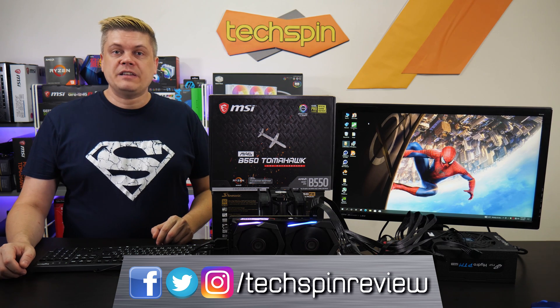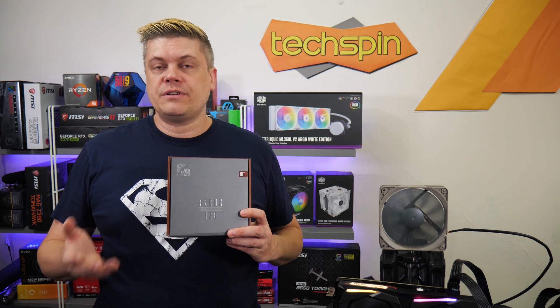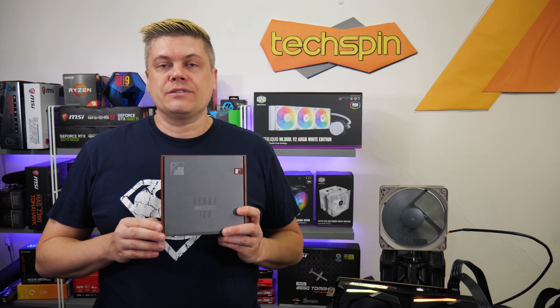Follow us on Twitter, Instagram, and Facebook at TechspinReview, and we have posts up at TechspinReview.com. We have tech reviews on the channel so be sure to check those out too. Thanks to Noctua for being our sponsor with this episode, with an extensive lineup of high static pressure fans perfect for cooling your rig. Check them out at the link in the description.